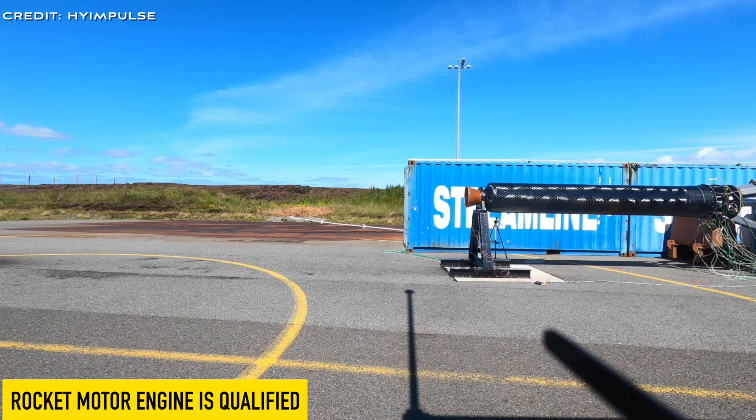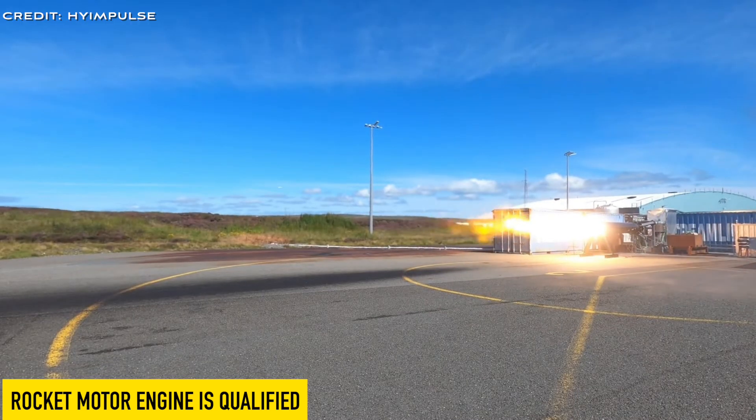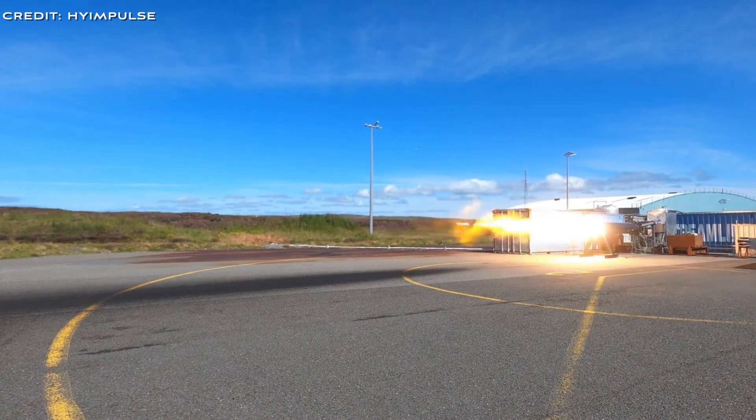In September 2023, High Impulse's rocket motor engine was qualified. High Impulse passed a key milestone with the official qualification of their flight motor, bringing them closer to a full sub-orbital flight.